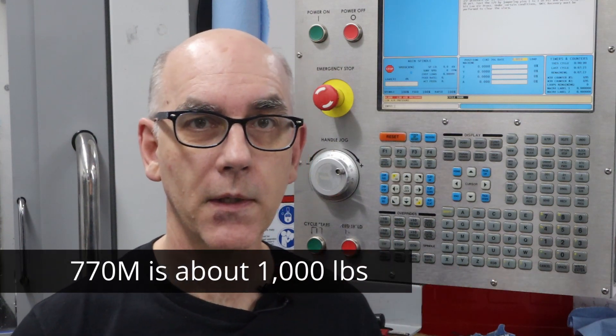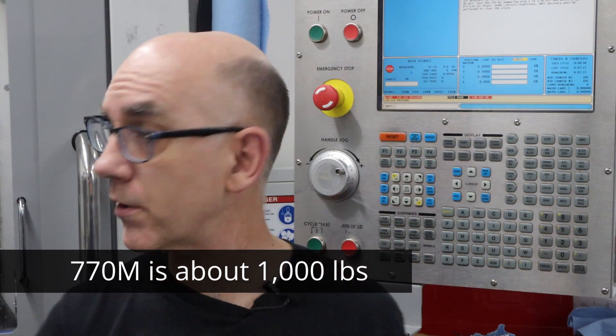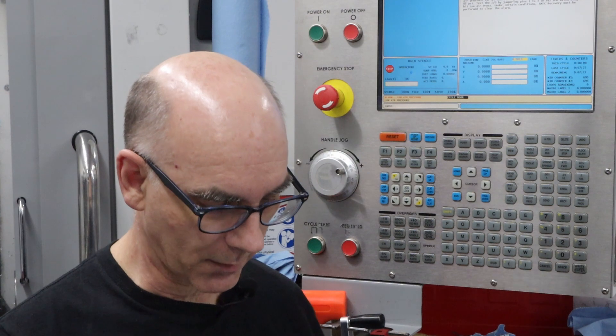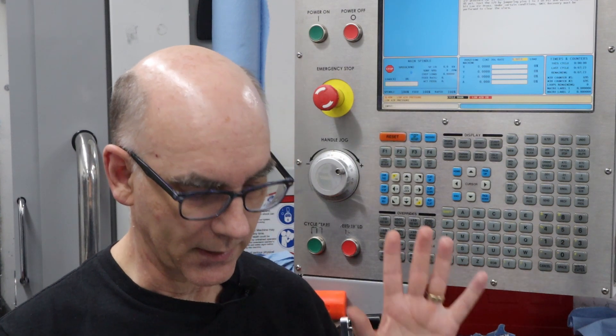What are the space and weight limitations of your location? This machine weighs 1,500 pounds, which is more than the Tormach 770 but not by a lot. It's also not that much larger than a 770 — it's actually smaller than a Tormach 1100. So from a size and weight perspective it's comparable, but in terms of capabilities it's definitely not comparable, and I'll get into those details in a little bit.